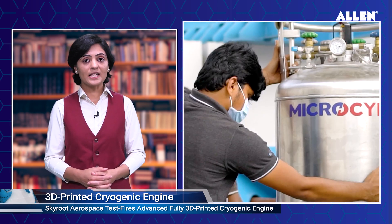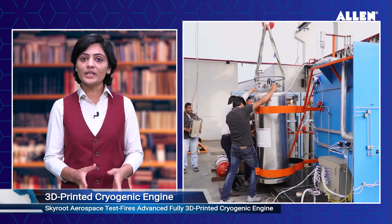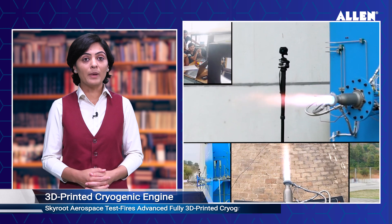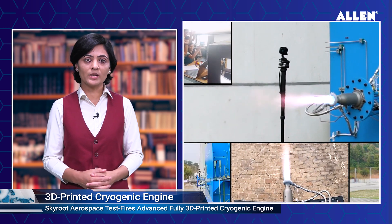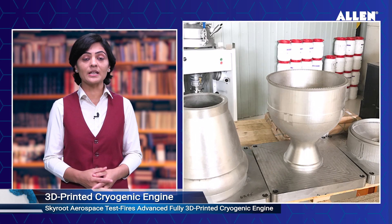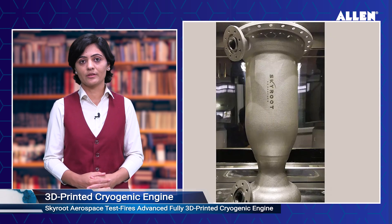Skyroot Aerospace, a startup based in Hyderabad, India, has successfully test-fired an advanced, fully 3D-printed cryogenic engine named Druvastra, marking a significant milestone in the country's indigenous space technology development. The use of 3D printing technology allowed for greater precision in the engine's design and fabrication, resulting in a highly efficient and powerful rocket engine.